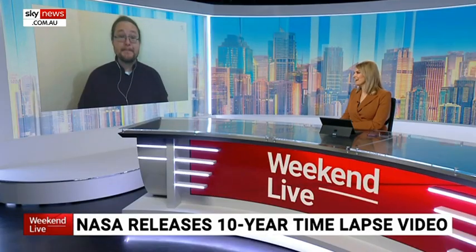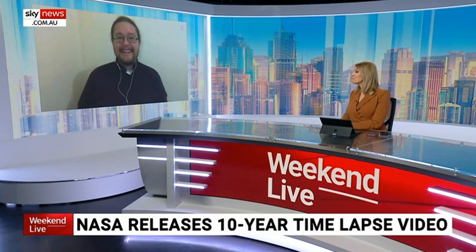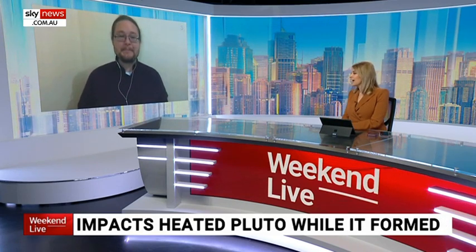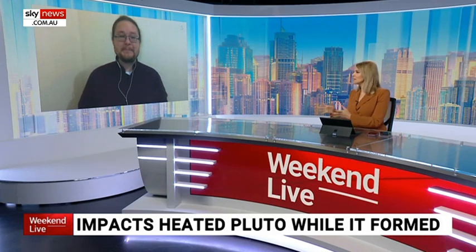It almost looks like a gold nugget or a coin just spinning out of control. Now Brad, Pluto may have had — and potentially still does — an ocean underneath the surface. Take us through this discovery.